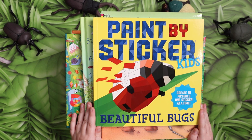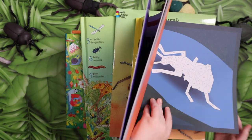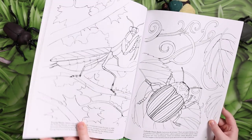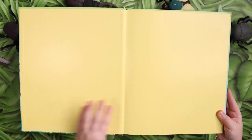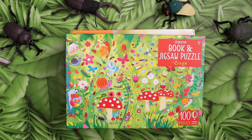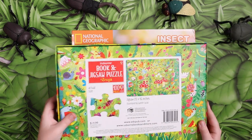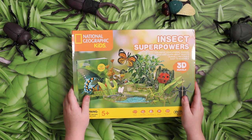For Hands-On Activities we have Paint by Sticker Kids Beautiful Bugs, Insects Coloring Book, One Thousand Bugs to Spot, Usborne Book and Jigsaw Puzzle Bugs One Hundred Pieces, and National Geographic Kits Insect Super Powers.